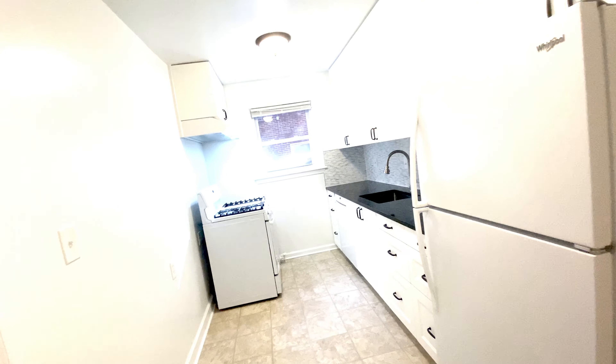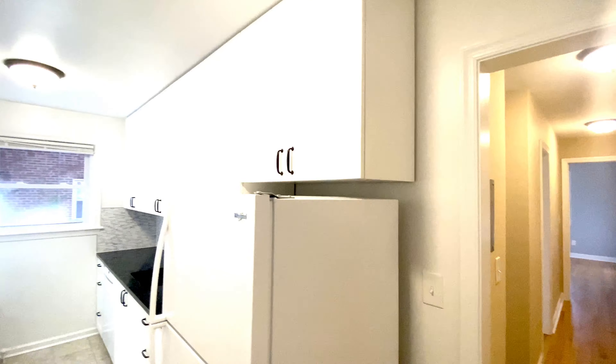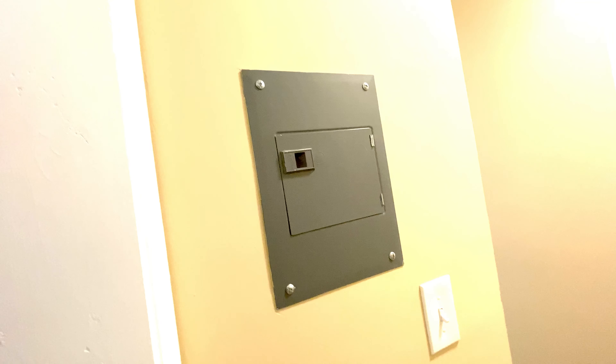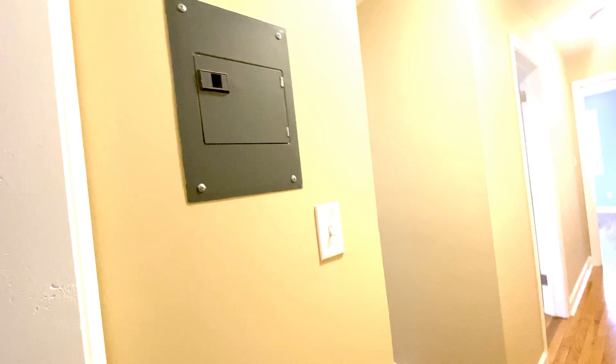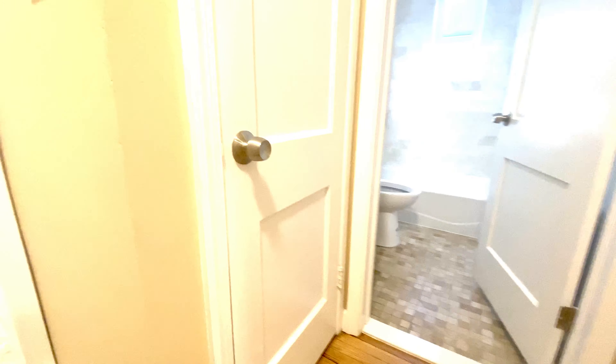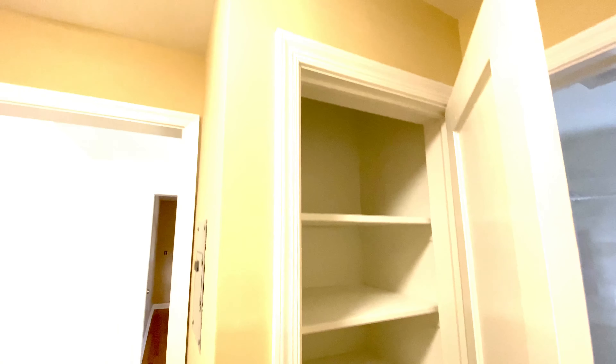Absolutely gorgeous kitchen with nice kitchen cabinets. We're going to go into this hallway, and before we move forward, I want to show you this is the electrical panel — if you trip a breaker, you can always just go ahead and flip it back here. On the left here, before we go into the bathroom, there's a linen closet that also has some built-in shelves.